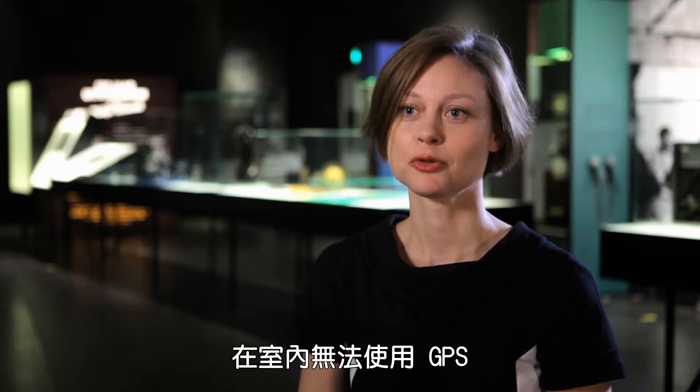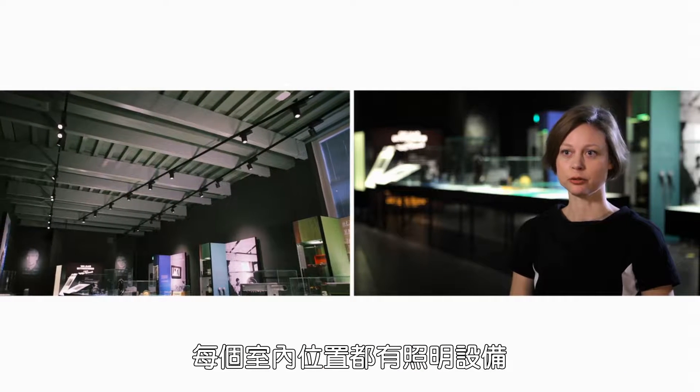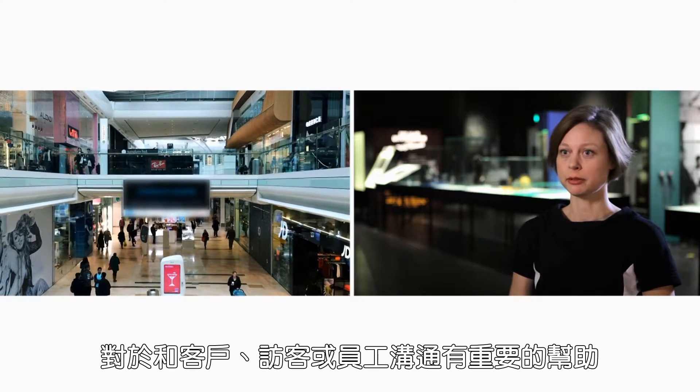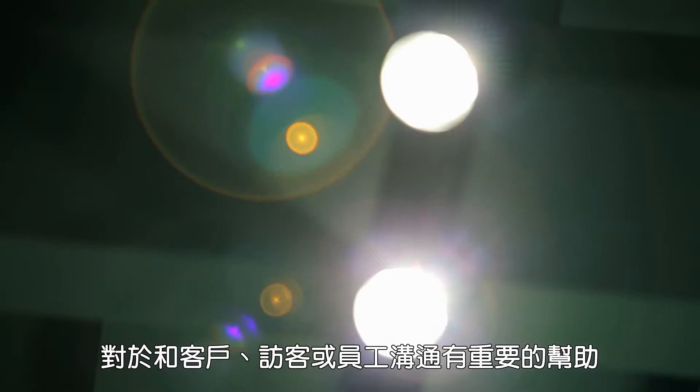GPS does not work for indoor locations, so for indoor you need to come up with an alternative solution. Lighting is in every indoor location and actually forms a dense network, and that's very important if you want to communicate to customers, to visitors or to employees.